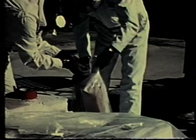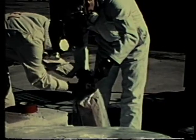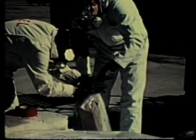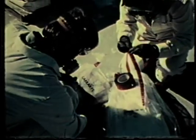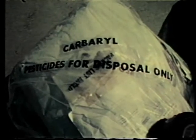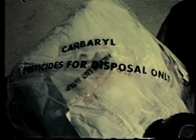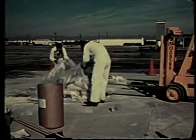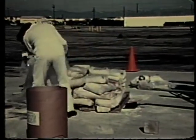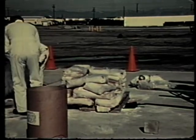Now, the ruptured bag of pesticide is carefully over-packed by placing it inside a plastic bag, which is then sealed with tape. Pesticide dust spilled on other bags on the pallet is carefully swept up and placed in a disposal bag. Next, the bags contaminated on the exterior are removed from the pallet and placed in disposal bags and sealed with tape. Disposal bags containing contaminated and spilled material are now labeled, warning that they contain carbaryl pesticide for disposal only. The tarp, now also contaminated, is placed in a disposal bag.